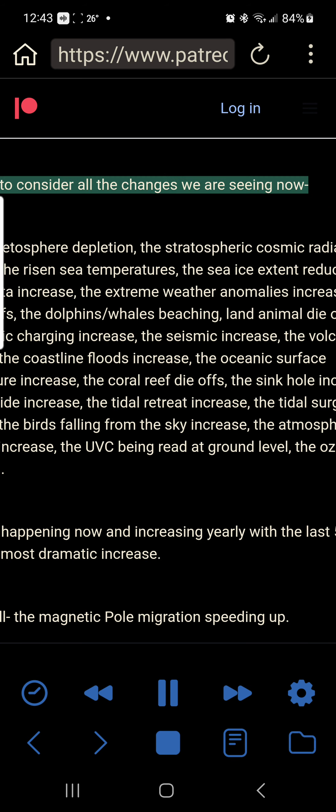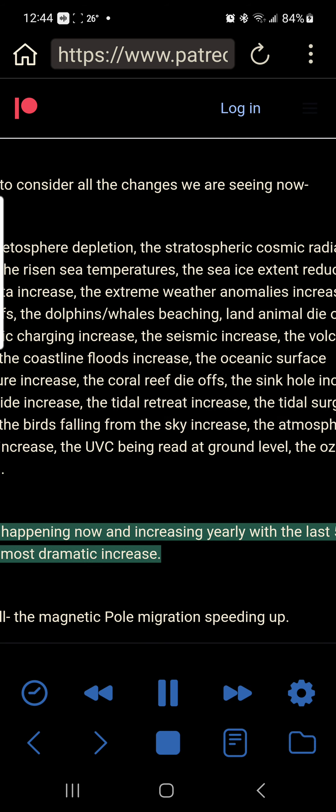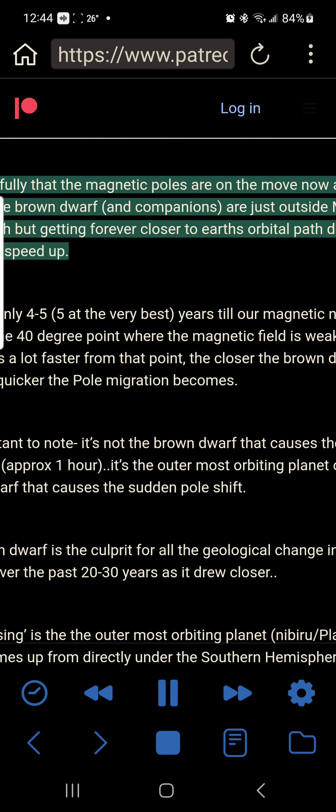How far away does the incoming system have to be to cause the sudden pole shift? You have to consider all the changes we are seeing now: the magnetosphere depletion, stratospheric cosmic radiation increase, risen sea temperatures, sea ice extent reduction, fireball data increase, extreme weather anomalies increase, fish die-offs, dolphins and whales beaching, land animal die-offs, ionospheric charging increase, seismic increase, volcanic increase, coastline floods increase, oceanic surface temperature increase, coral reef die-offs, sinkhole increase, landslide increase, tidal retreat and surge increase, birds falling from the sky, atmospheric methane increase, UVC being read at ground level, ozone depletion. All that is happening now and increasing yearly with the last five years being the most dramatic increase, and most of all the magnetic pole migration speeding up.